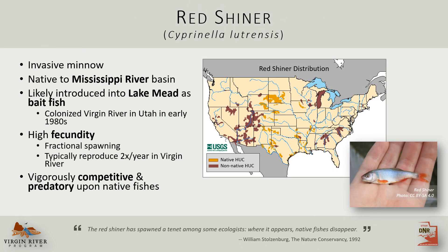For many of you, the redshiner needs no introduction. This invasive minnow is native to the Mississippi River drainage, and out here it was probably first introduced as a bait fish into Lake Mead. From there it swam upstream and colonized the Virgin River in Utah by the early 1980s. This fish is incredibly fecund and vigorously competitive, and it just decimated native fish populations.